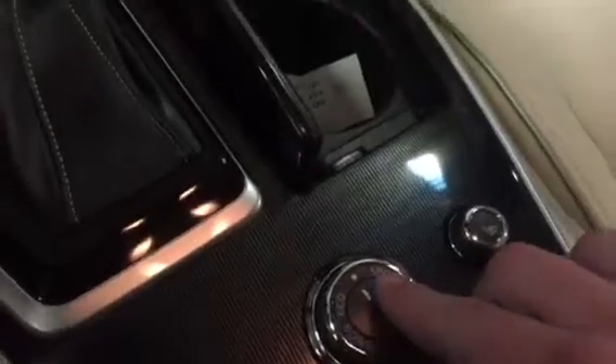And then here's a quick look at the interior of the front. As we get in here, it'll have the snow, eco, and sport drive modes, heated seats, and the Bose sound system.